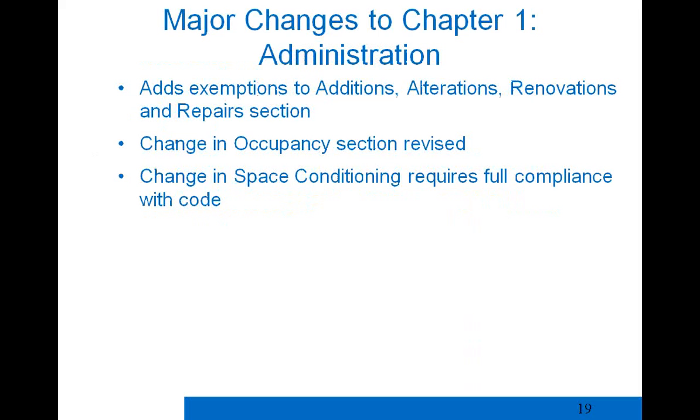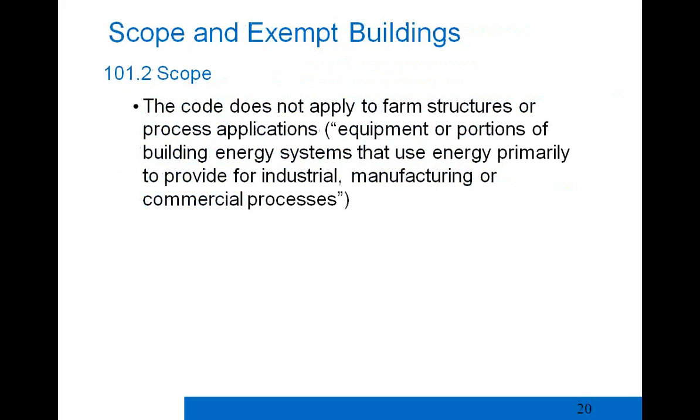The scope of this code does not apply to farm structures or process applications — for example, a motor specifically designed for an imported printing press is considered part of a process application and doesn't need to meet code requirements. Exempt buildings include those with low peak space conditioning energy use, unconditioned buildings, and inflatable buildings, which are newly added as exempt in this version.